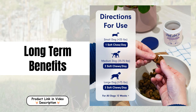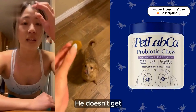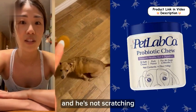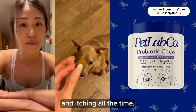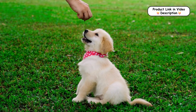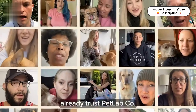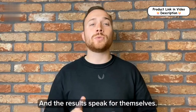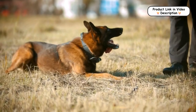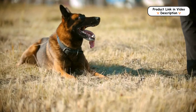Long-term benefits. 84% of Pet Lab Company subscribers report noticeable improvements in their dog's health within 90 days. From better digestion to healthier skin and coat, our probiotics provide long-term benefits that enhance your dog's overall quality of life. Join over 3 million pet owners who trust Pet Lab Company for their dog's health needs. Our advanced probiotic formula is designed to support your pet's well-being, making it a smart investment in their long-term happiness and health.